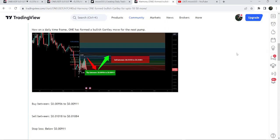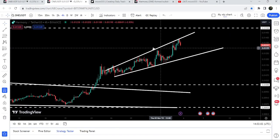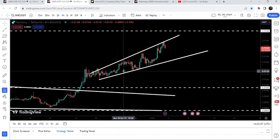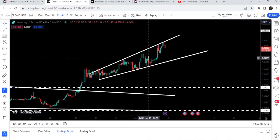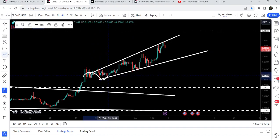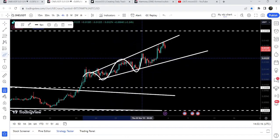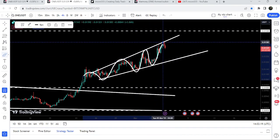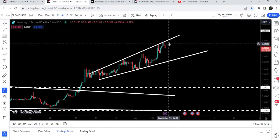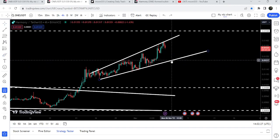Now let me take you to the live chart of Harmony ONE on the four-hour time frame. You can see that for the past several days it has been stuck inside this rising broadening wedge pattern. You can also observe that whenever it is bouncing on the support of the rising broadening wedge pattern, it is forming higher highs and at the same time also forming higher lows.